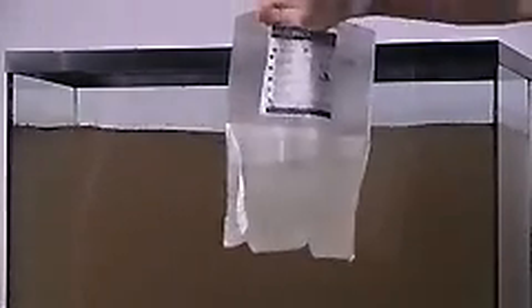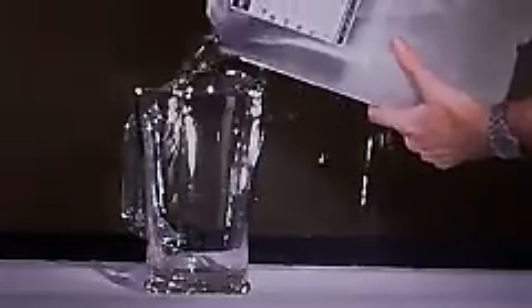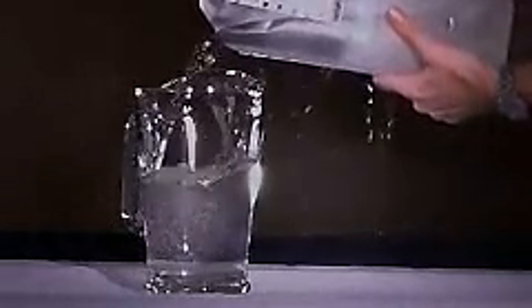When the HydroPak is placed in a contaminated water source, the nutrient powder inside acts as an osmotic pump, drawing water through its unique forward osmosis membrane. Within a few hours, the HydroPak is full.